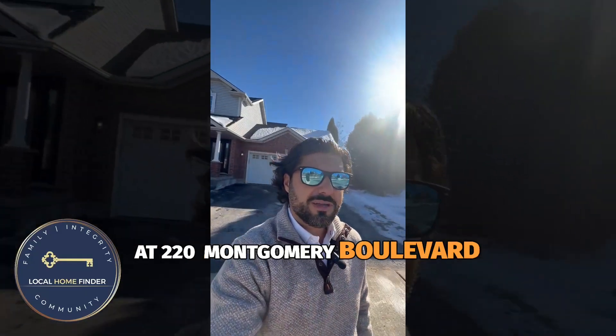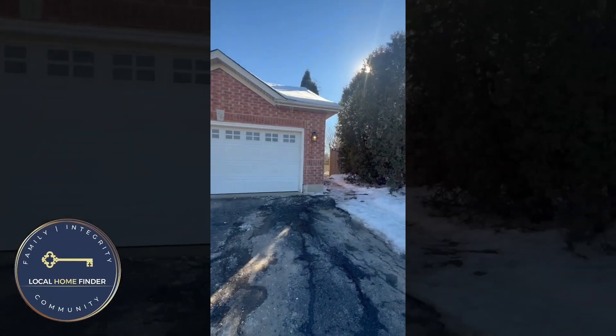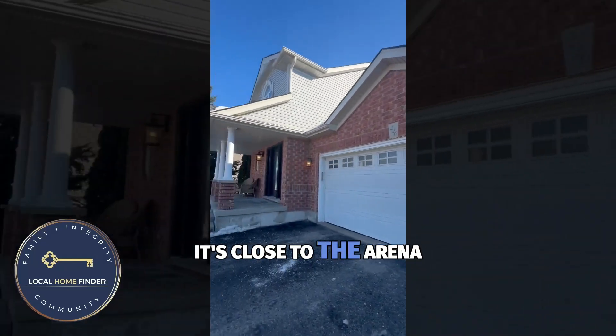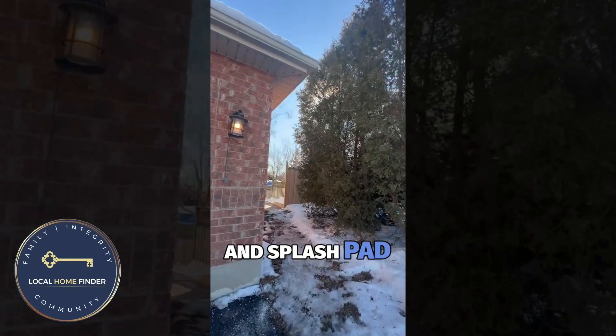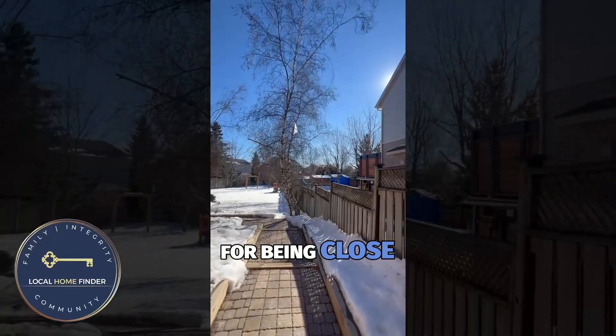I am at 220 Montgomery Boulevard and I'm going to point out a few things that make this house so special. First thing that makes it special — it's close to all the amenities. It's close to the arena, the recreation, shopping, and a really nice park and splash pad down the street. This neighborhood is a pretty fantastic neighborhood for being close to a lot of things.